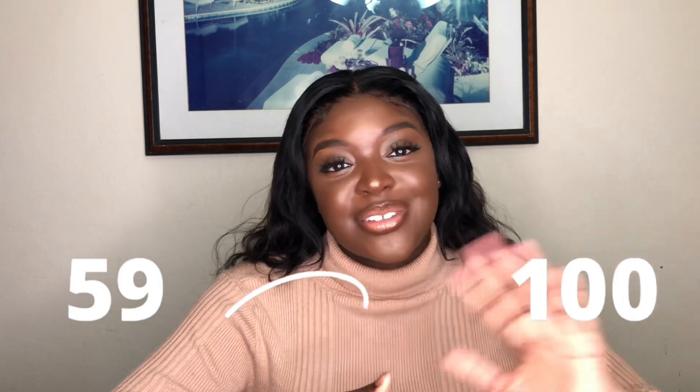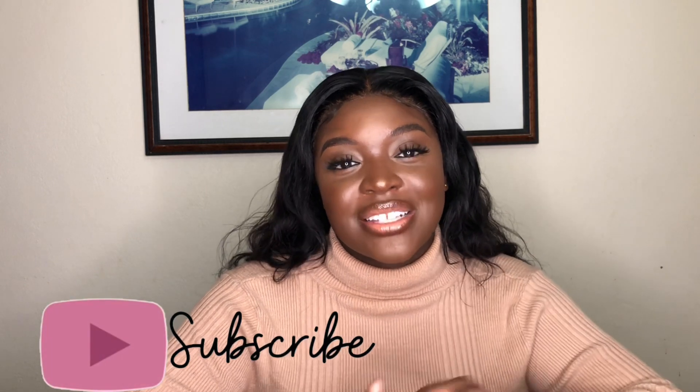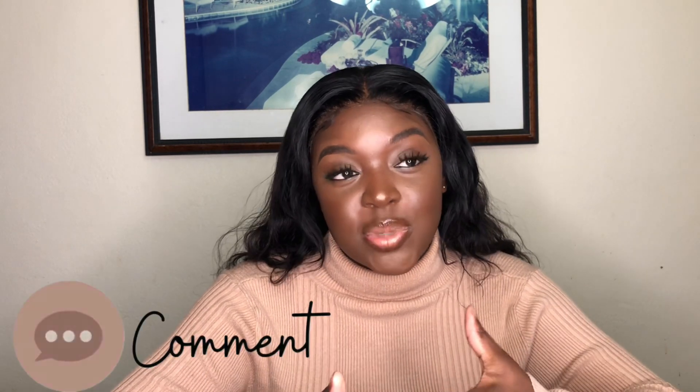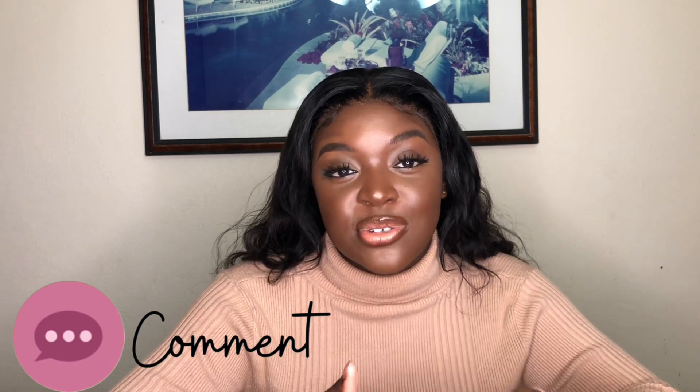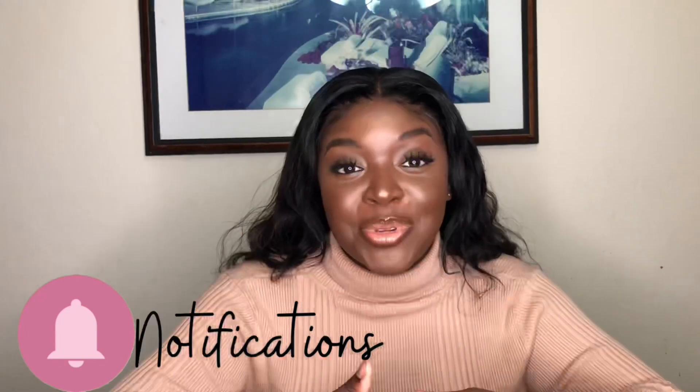It took me my two years of basic sciences to get there. If you enjoyed this video, don't forget to give me a thumbs up. If you want to see the resources I used in my basic sciences — what textbooks, what question banks — let me know in the comments below and I'll be sure to make that video for you. I'll see you guys in another video, bye!